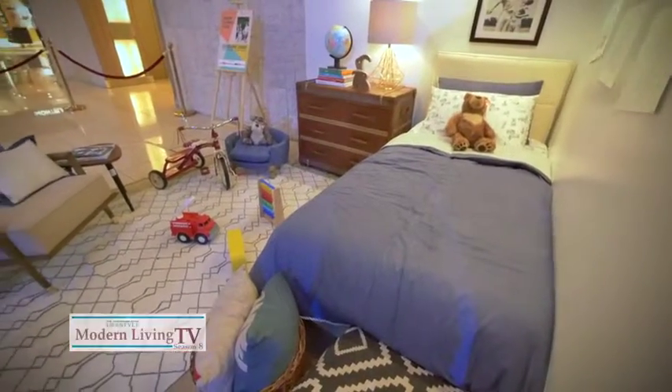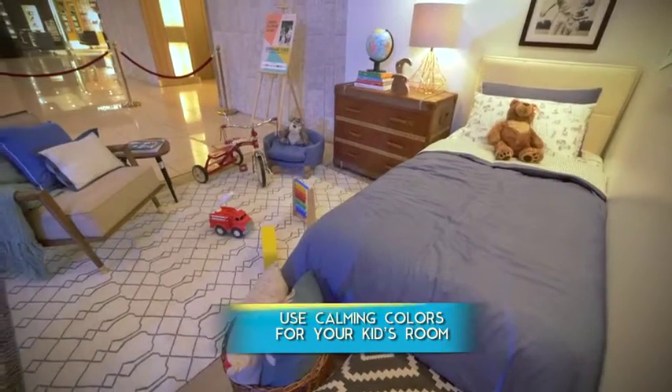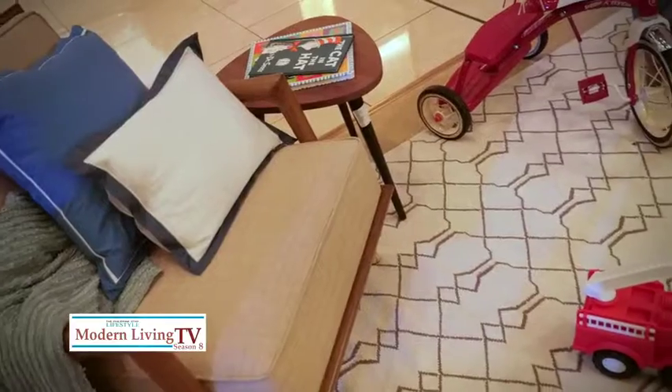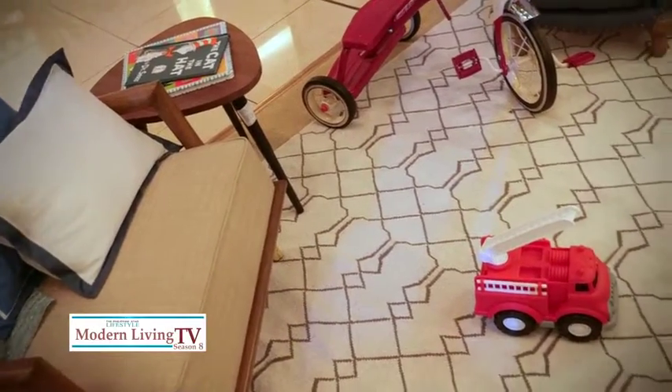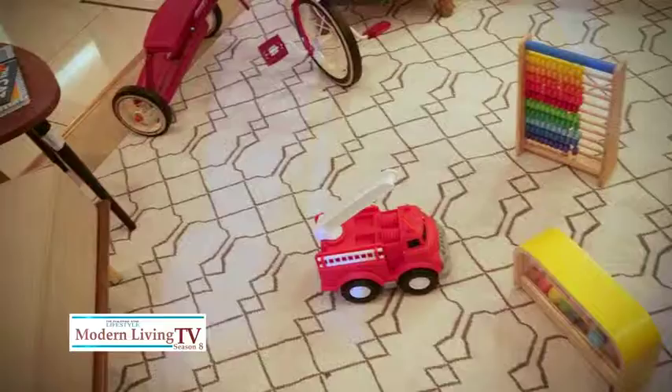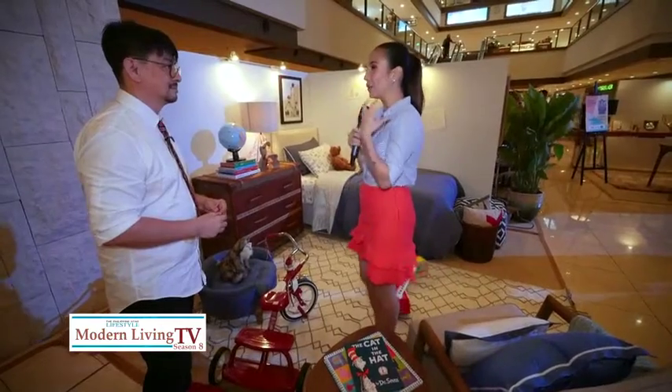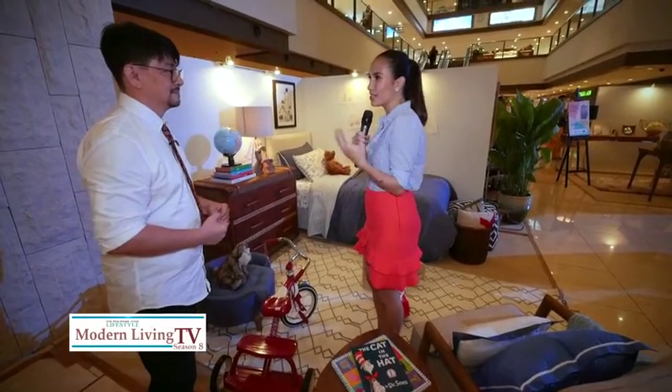First question: what was your inspiration for this vignette? Definitely, I'm a mom of two boys, so it had to be a boys' room. And if you notice, I really chose muted colors and grown-up furniture. I believe that kids' rooms sometimes tend to be too bright, too childlike, and their lives are already so stimulating. So I wanted a space that was very calming for them, that they can go home to and cozy up with.